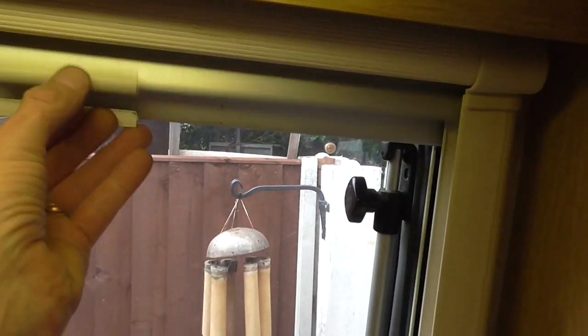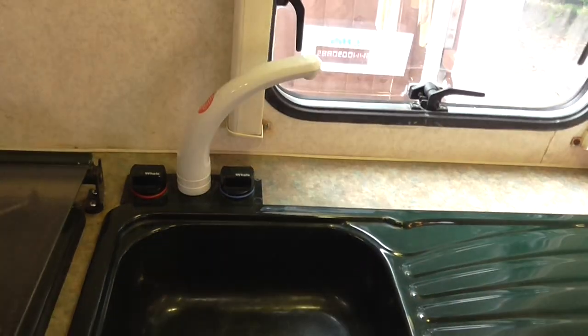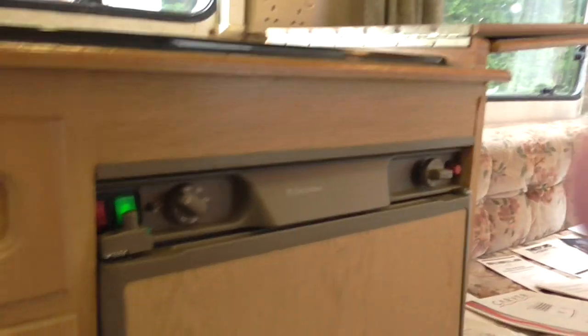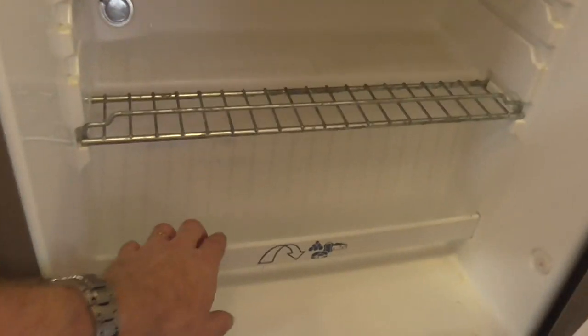There are blackout blinds on the kitchen window. That brings you to the sink — fold back the lid out of your way and you've got your drainer and a decent-sized sink with hot and cold water. Below that is the fridge, which is turned on and working on the mains at the minute. It's the usual type of caravan fridge — small freezer at the top, a couple of shelves, and space for milk in the doors. Nice little fridge.